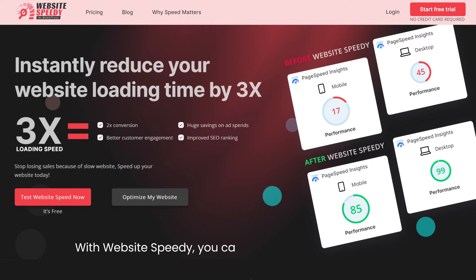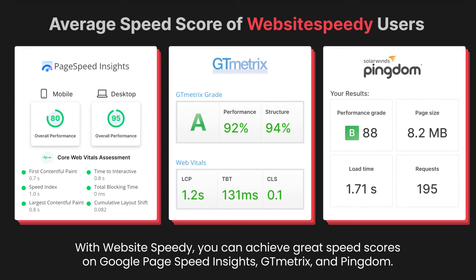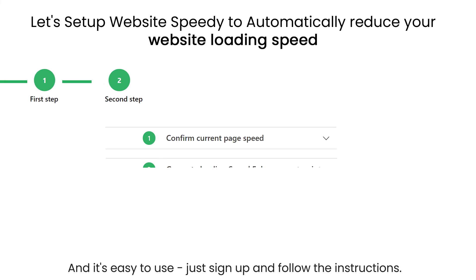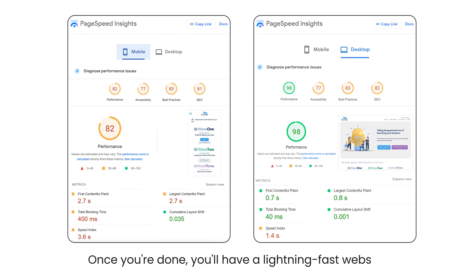With Website Speedy, you can achieve great speed scores on Google PageSpeed Insights, GTmetrix and Pingdom. And it's easy to use — just sign up and follow the instructions. Once you're done, you'll have a lightning-fast website.